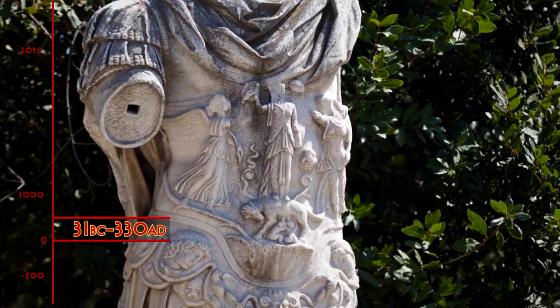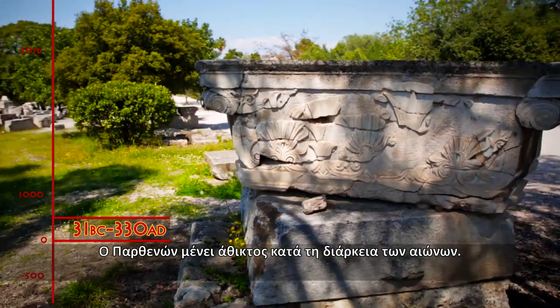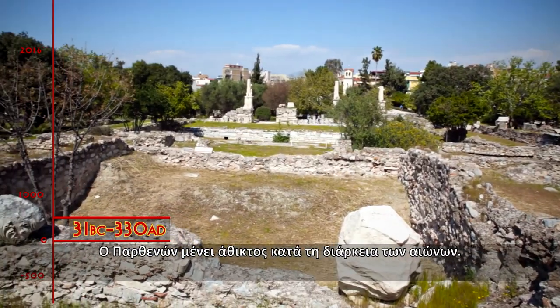31 BC to 330 AD, the Roman period. The Parthenon remains intact during the centuries.